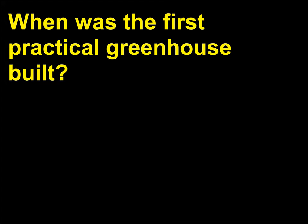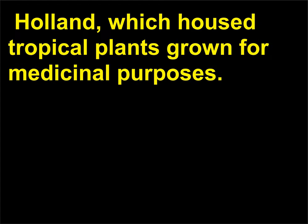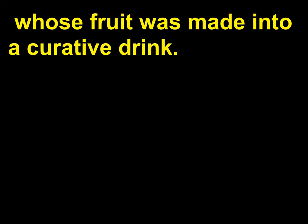When was the first practical greenhouse built? French botanist Jules Charles constructed one in 1599 in Leiden, Holland, which housed tropical plants grown for medicinal purposes. The most popular plant there was an Indian date called the tamarind, whose fruit was made into a curative drink.